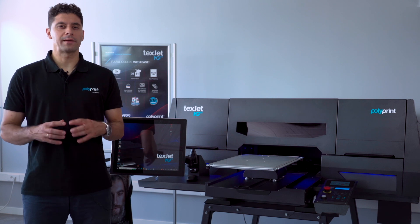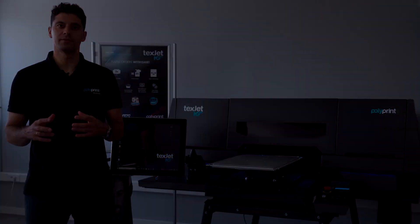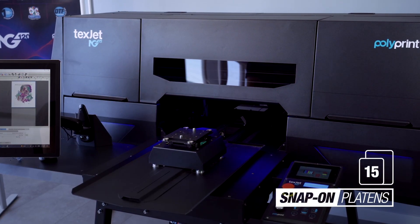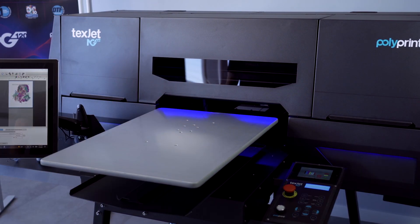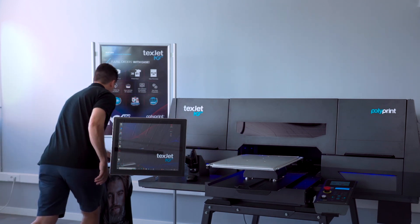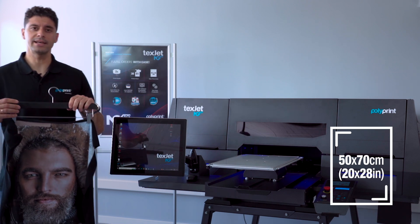To keep all possible applications running, we have maintained the Snap-on platen system for the NG TechZet series printers, so all platens are compatible. There are 15 platens in total to fit all garments, and we have raised the maximum print area up to 50 by 70 centimeters, or 20 by 28 inches.